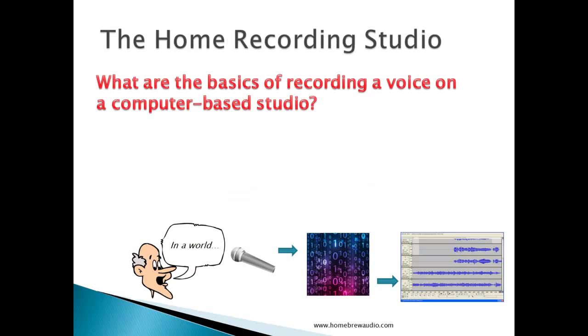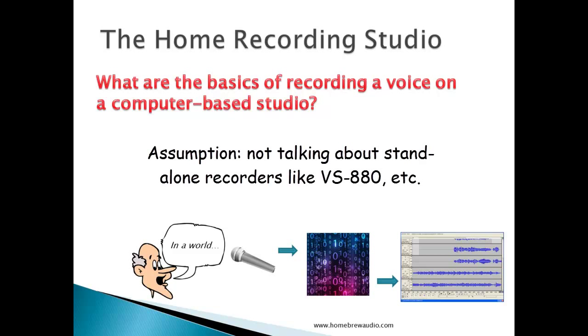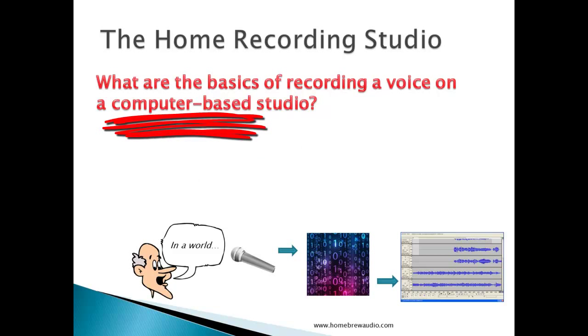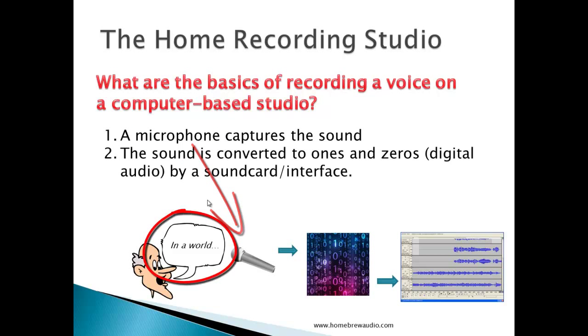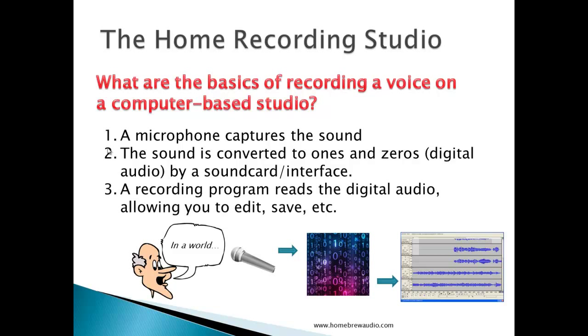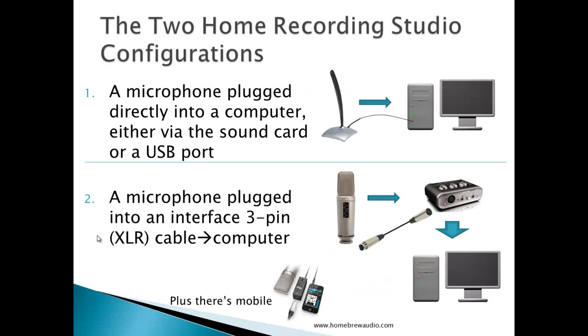So what are the basics of the home recording studio? We're talking about a computer-based home recording studio — not a standalone VS880 type. Here are the basics: a microphone of some kind captures the sound. That sound is then converted into ones and zeros — digital audio — by some sort of sound card or interface. And then a recording program reads the digital audio, allowing you to edit and save.